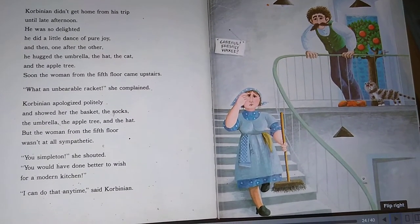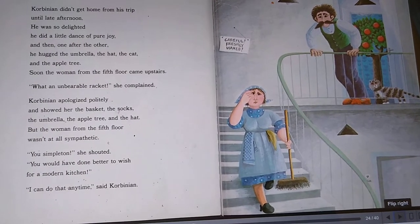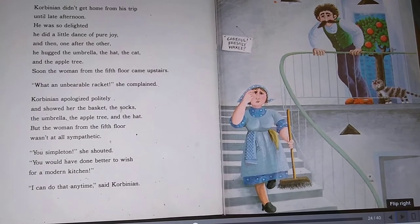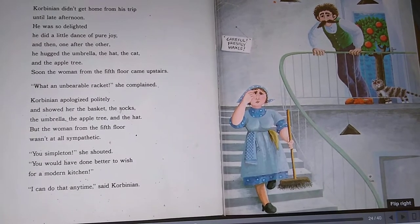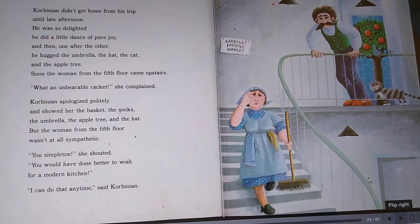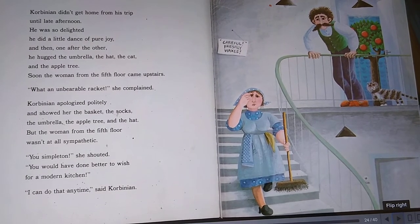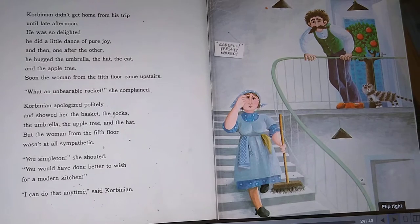Corbinian didn't get home from his trip until late afternoon. He was so delighted, he did a little dance of pure joy. And then, one after the other, he hugged the umbrella, the hat, the cat, and the apple tree. Soon, the woman from the fifth floor came upstairs. 'What an unbearable racket,' she complained. Corbinian apologized politely and showed her the basket, the socks, the umbrella, the apple tree, and the hat. But the woman from the fifth floor wasn't at all sympathetic. 'You simpleton,' she shouted. 'You would have done better to wish for a modern kitchen.' 'I can do that any time,' said Corbinian.